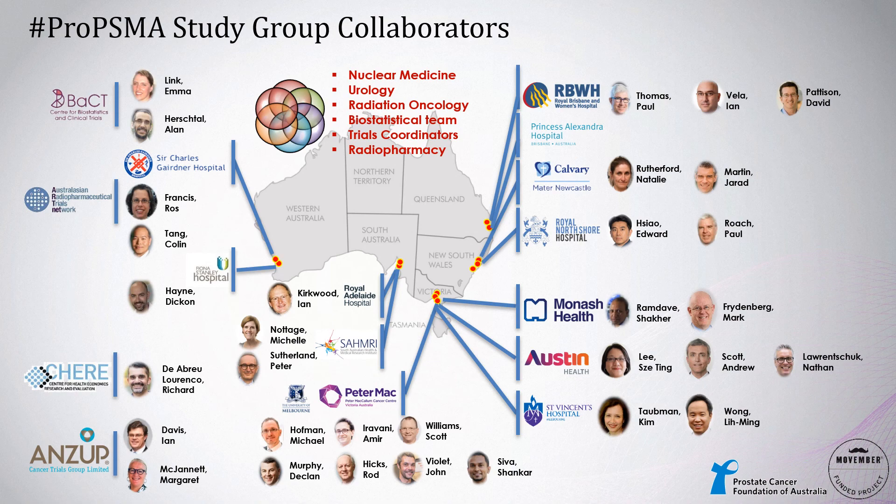This was a collaboration of 10 sites around Australia, a close collaboration of nuclear medicine, urology, radiation oncology, and clinical trial staff, supported by the ANZUP Cancer Trials Group, sponsored by the Peter McCallum Cancer Centre, and also in association with the Australasian Radiopharmaceutical Trials Network. A shout-out to all our co-investigators.